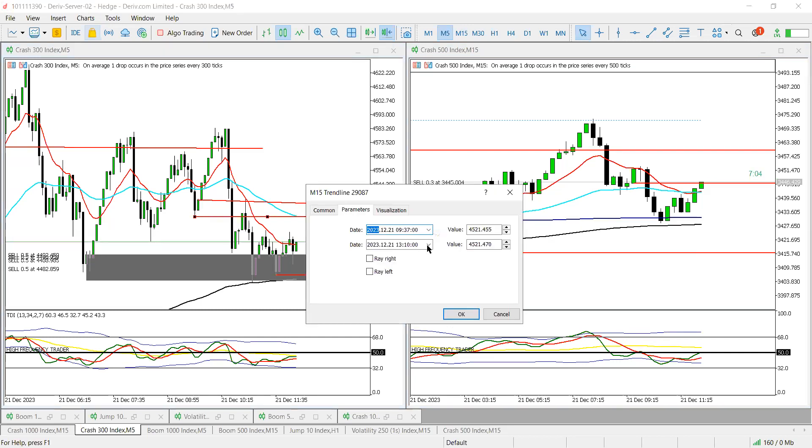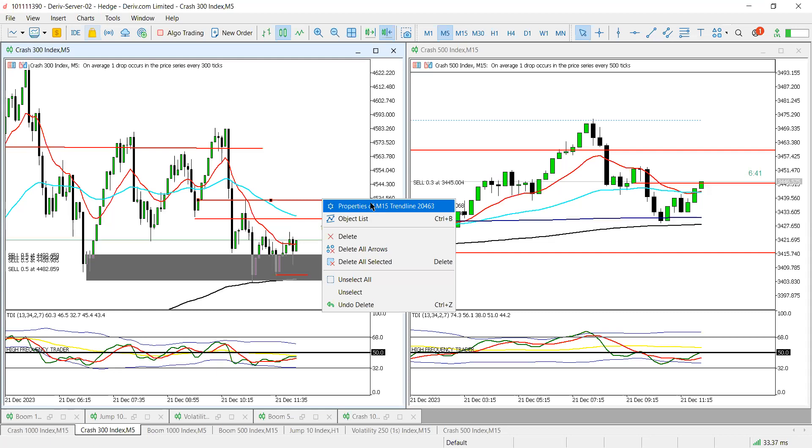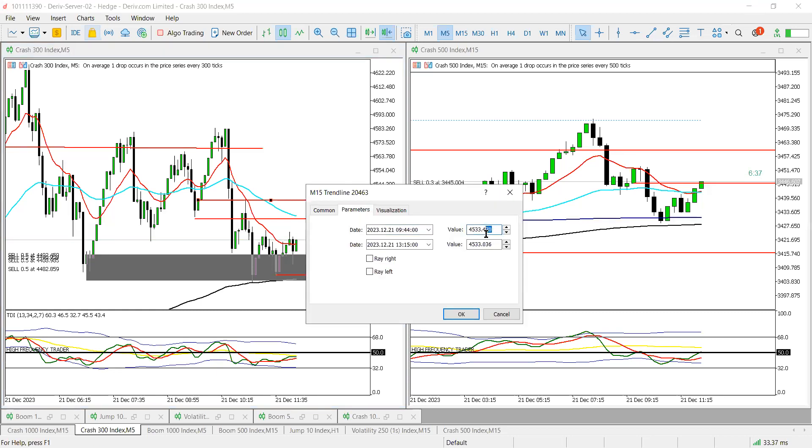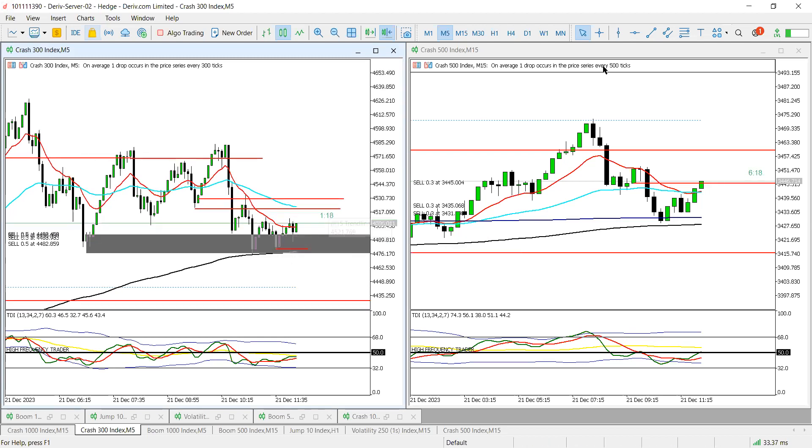The exact values: price can push to 45.20, then let's make it 45.30. Price can pull back into these red lines before our drop. Let's see how that goes.